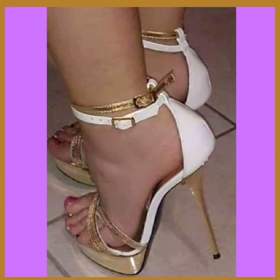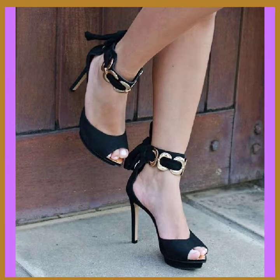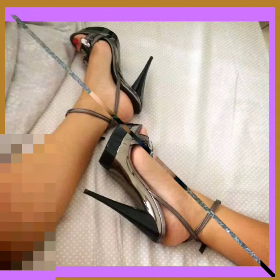Watch this video till the end. If you want to add some heels to your collection to make it more interesting and beautiful, you can get ideas from here. This is also a slipwear type of heel that looks really beautiful.